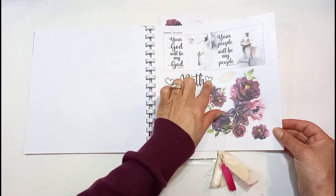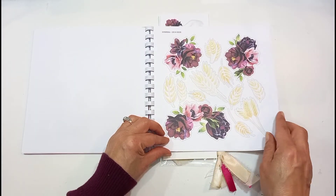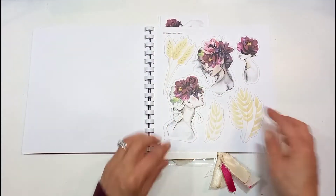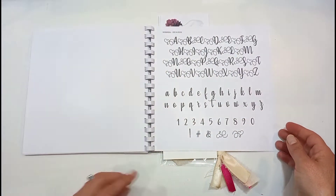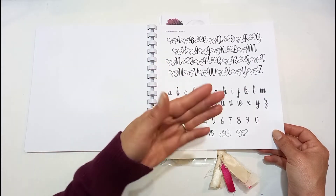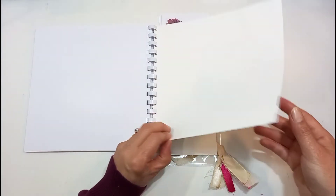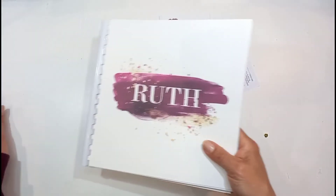And then some statements, and Ruth-themed cornfield images — because obviously Ruth plays off in the fields picking up the leftover wheat. Beautiful flowers again, and some more images of the girls. She's also got traceable letters at the back which you can put underneath your Bible or page, trace them off, and make your own bold title. So that is the devotion book where you're going to do the entries in.